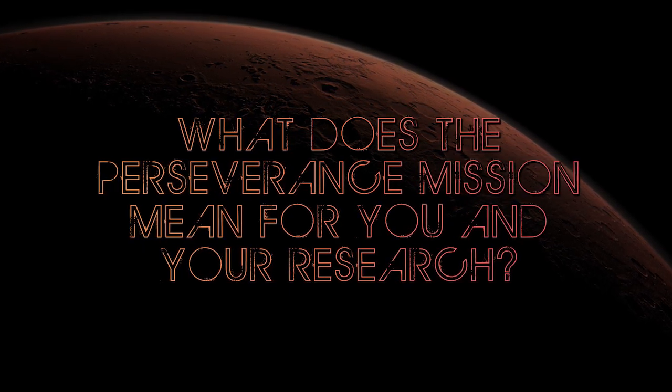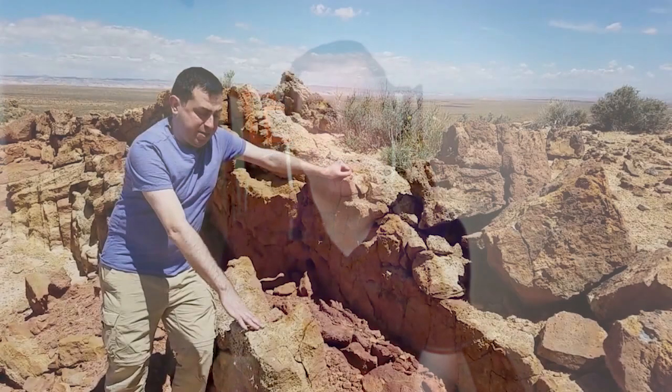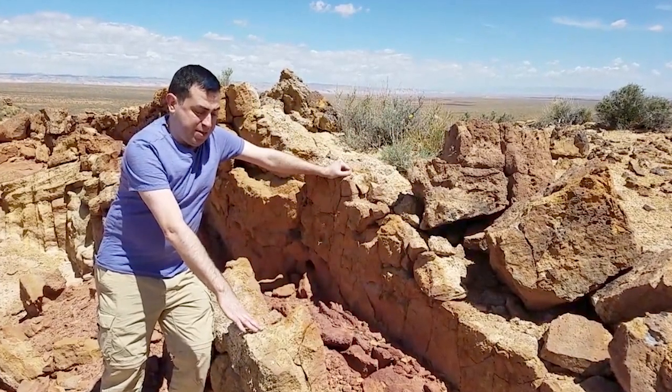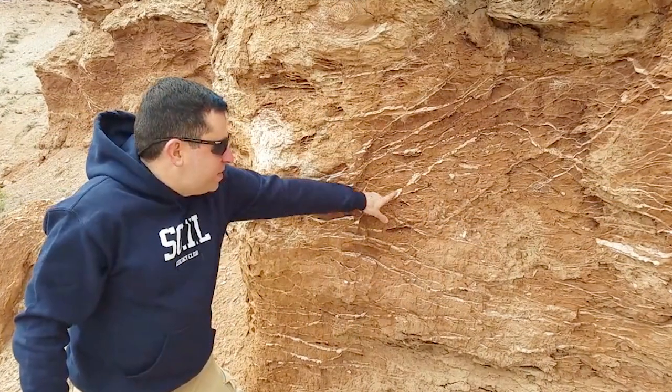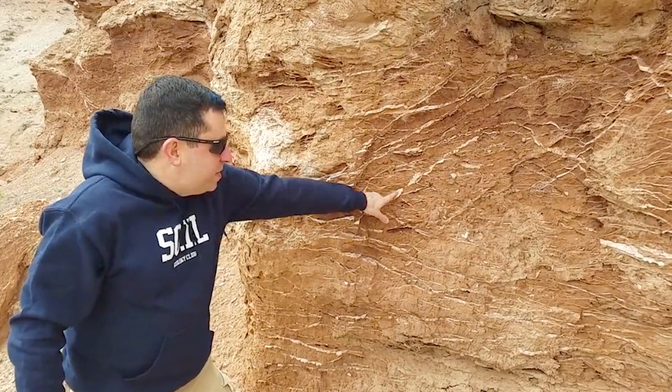The answer probably everyone will give is the evidence for ancient life. Specifically from my research is where we find these hydrothermal systems — where igneous rocks interact with sedimentary rocks, especially water-bearing ones. They produce hydrothermal fluids; those fluids have a distinct signature when they evaporate, leaving behind minerals, and they were habitable environments.